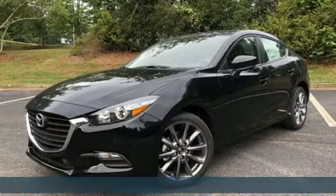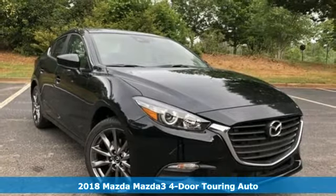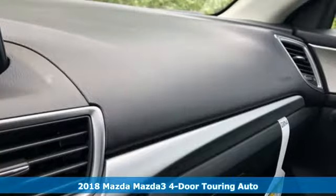Here's a 2018 Mazda 3 4-door. Smart, charming, fun, beautiful. This Mazda 3 is so many things, it's hard to believe it's still a compact sedan.